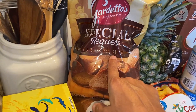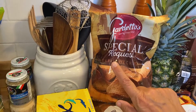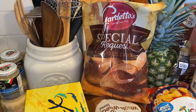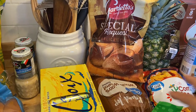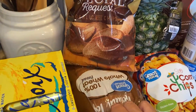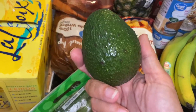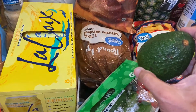I got some Gardetto's garlic rye chips. Holidays are coming up and I love to make Chex Mix — these are really good in it. So I picked those up just in case they disappear, because I have to have them in Chex Mix every year. I got some whole wheat bread and some avocados from Walmart. I'm going to try and make avocado toast for breakfast — I like avocados so we'll see if that works.